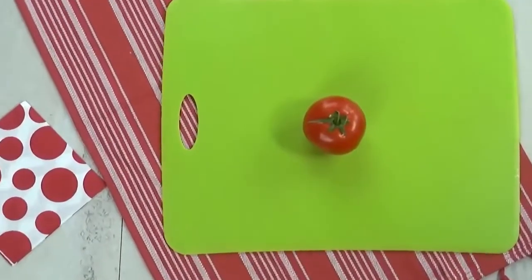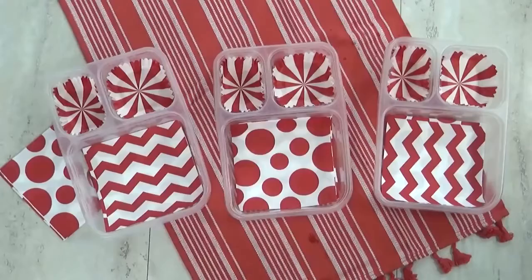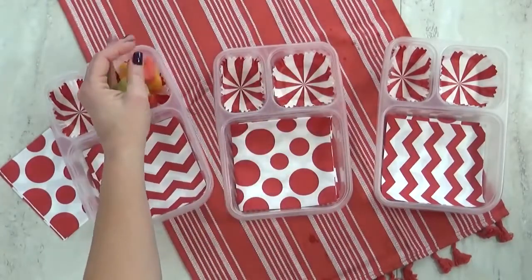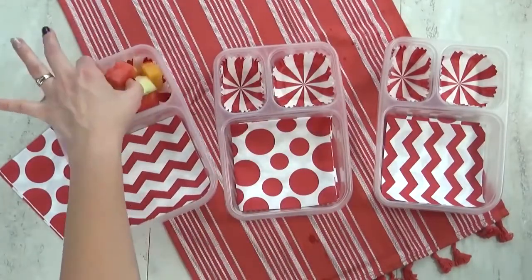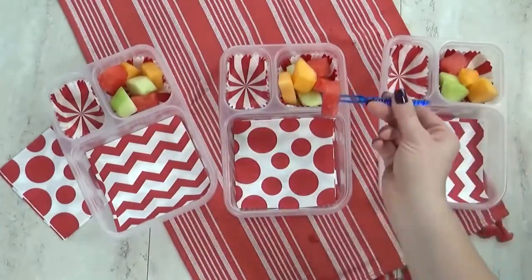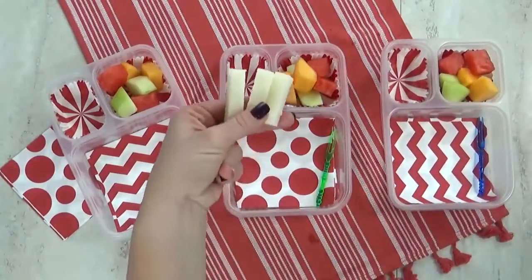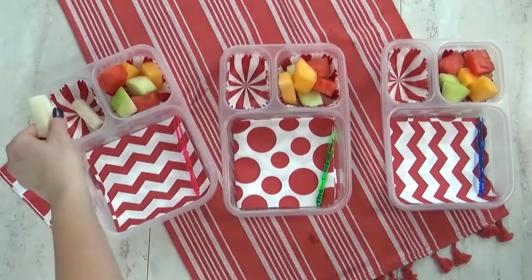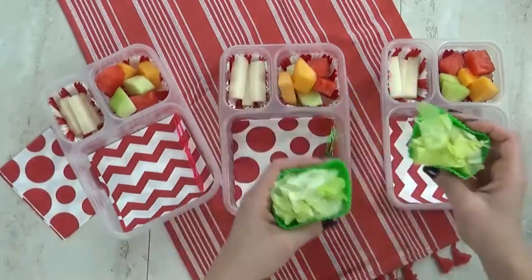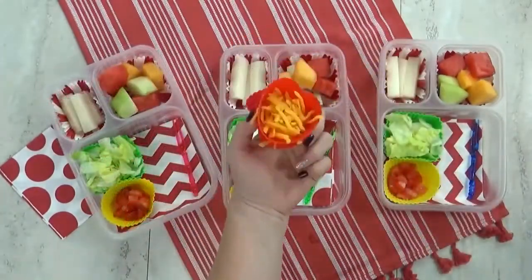To go along with our taco salad I'm also going to chop up some tomato and some lettuce. For our fruit today I'm giving the kids three different kinds of melon: watermelon, cantaloupe, and honeydew. I'm throwing in some extra large picks for the kids to use. For our vegetable today I'm trying jicama one more time — last time they weren't fans, let's see if any of them have changed their minds. I'm adding my lettuce, chopped tomato, and some shredded cheddar cheese.